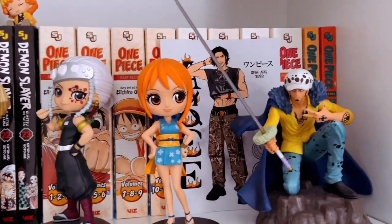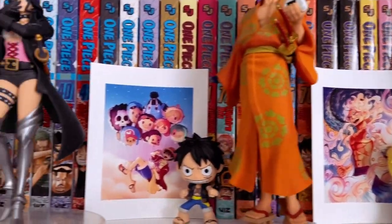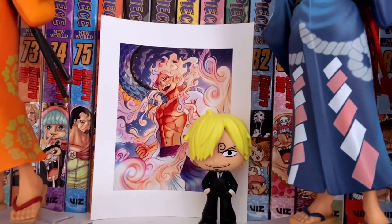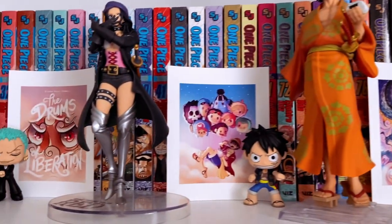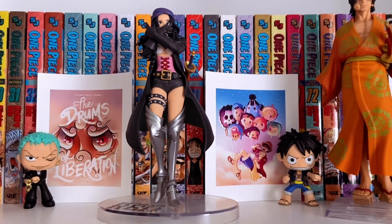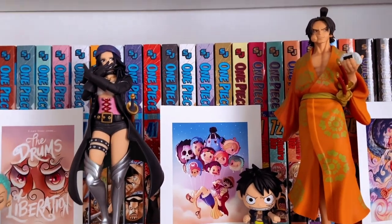Up next on the shelf, I have an Ace print by EMW. And then down here, it's done by Chikari Art. It's so beautiful — since the Gear 5 episode, I've just been obsessed with his form and trying to collect a bunch of art of his. I do have another art print on the way done by Chikari, and I'm super excited to show that one off — probably in my next haul video.